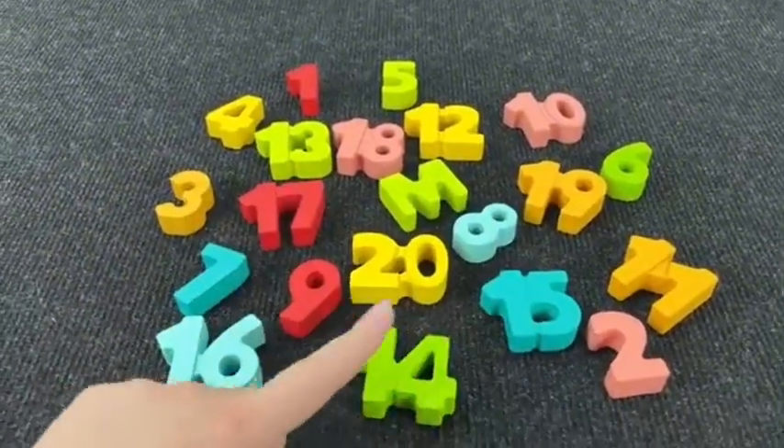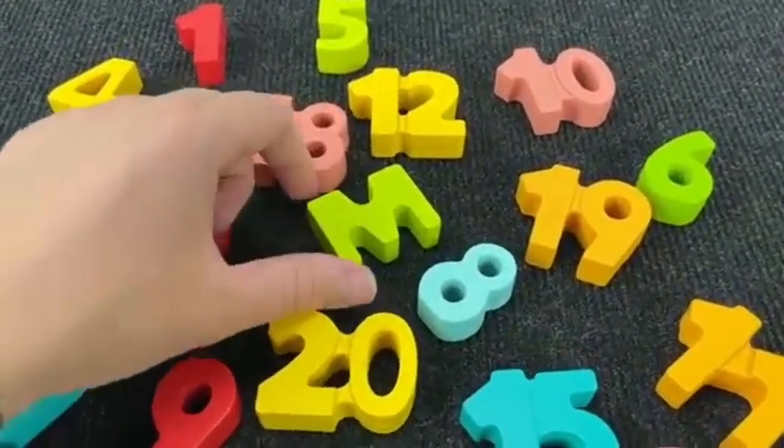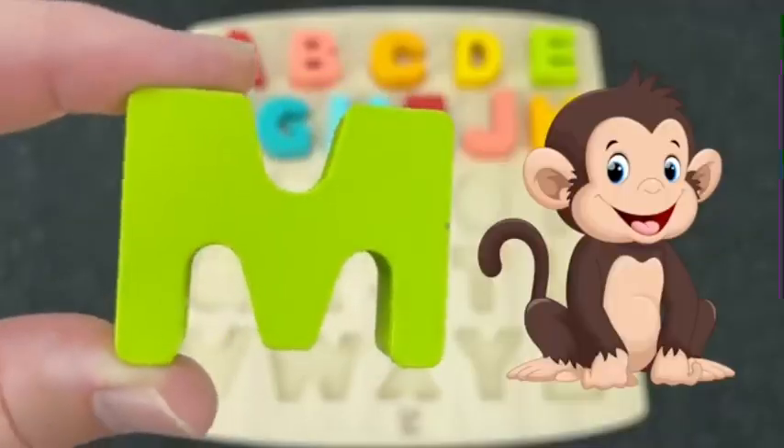How many numbers? You see a letter among these numbers? Right! It's the letter M. M is for Monkey.